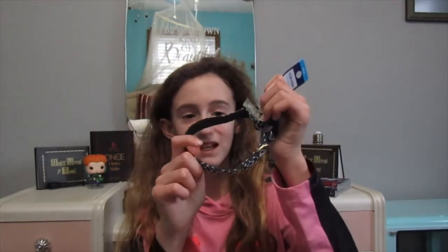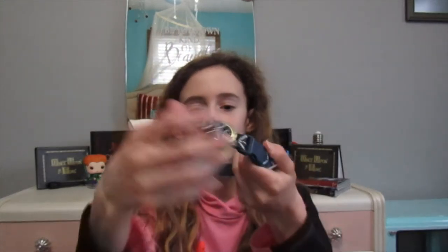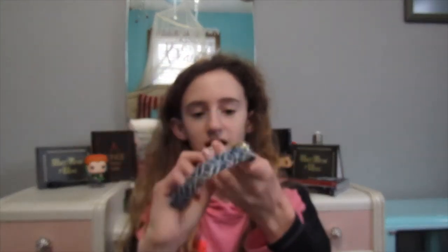The next thing we got — oh my god, why is there so much tags on these? This is his collar for when he's a puppy. It's a woven geometric, cute little collar. It's got a gold ring for the leash.